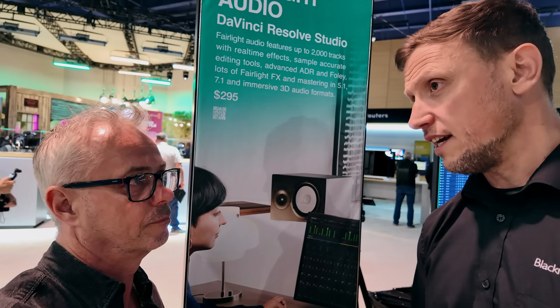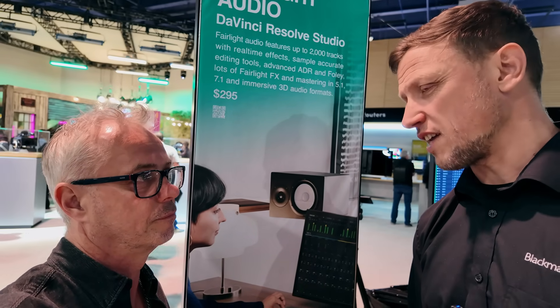If we do put something in place in the future, which is an upgrade fee, as I say, it will be very small.